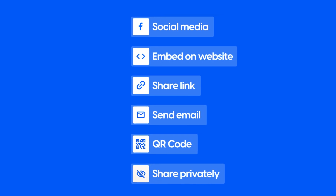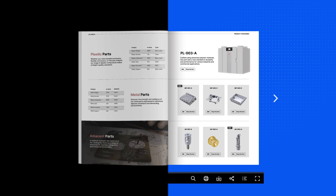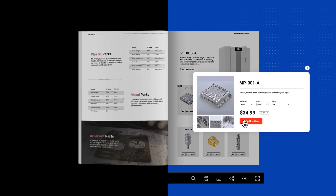Nowadays, most catalogs are published and shared digitally. Why? Because everybody's online now, and if you want to reach as many people as possible, that's the place you've got to focus on. Also, these are simply more engaging. Just take a look at a traditional printed catalog and compare it to the digital equivalent — the difference is like day and night.